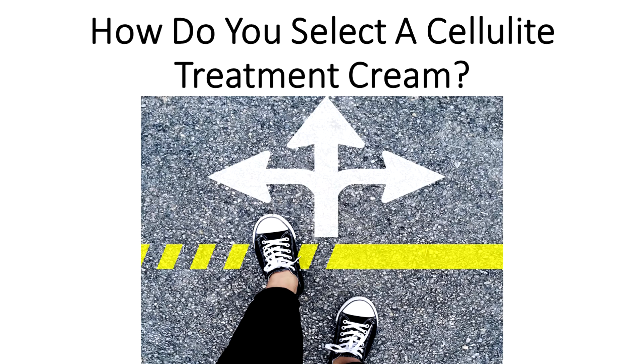So how do you select a cellulite cream during pregnancy without compromising your health? It is an important issue because your safety is the highest priority. Some of the points to consider when choosing a cellulite treatment cream include the following.